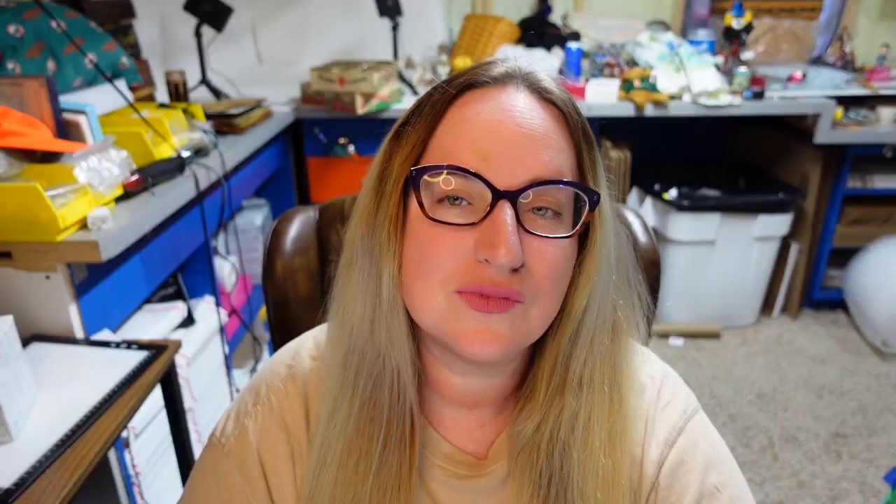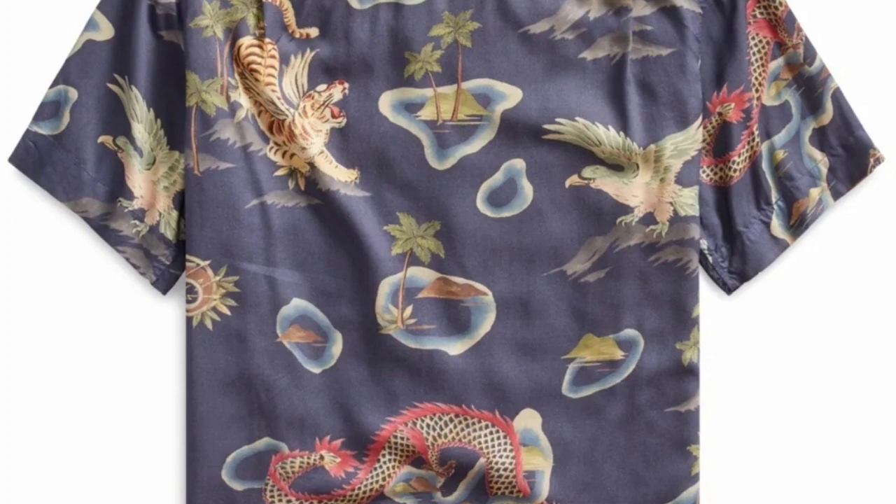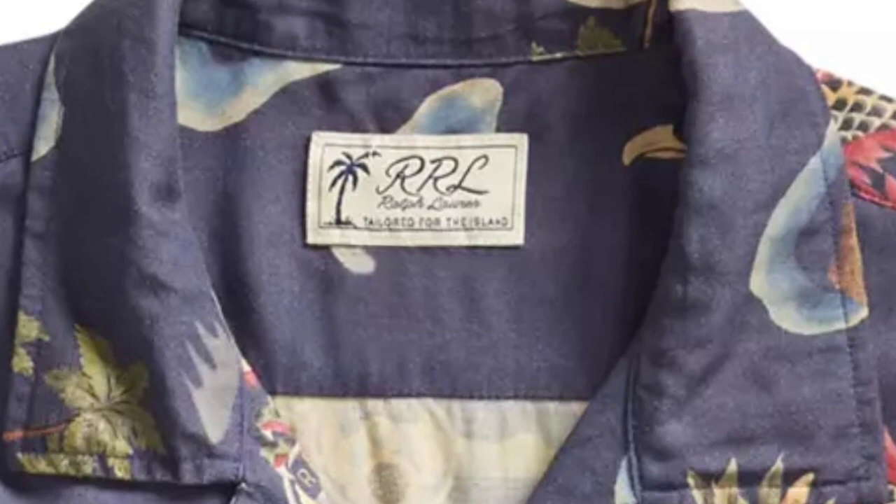Up next is the first of the RRL Ralph Lauren Hawaiian print shirts. I had no idea that these brought such big money — I've never seen one personally, but definitely something to keep an eye out for. This is an RRL Ralph Lauren Hawaiian hand-painted print camp shirt, actually a size small. This one sold for $390. Here you can see the back — it has the island with palm trees as well as dragons. Really really cool print, and here is the RRL Ralph Lauren tag.